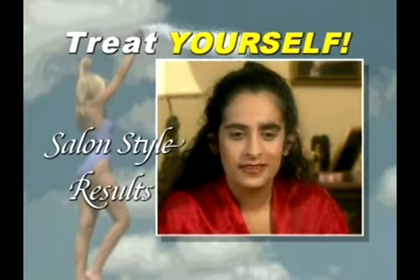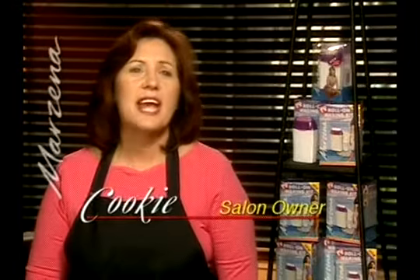Treat yourself to salon style results for a fraction of the cost. We've tried everything in my salon and Marzina is the fastest and the best.